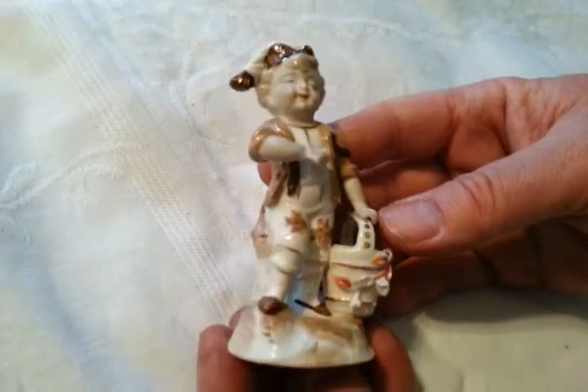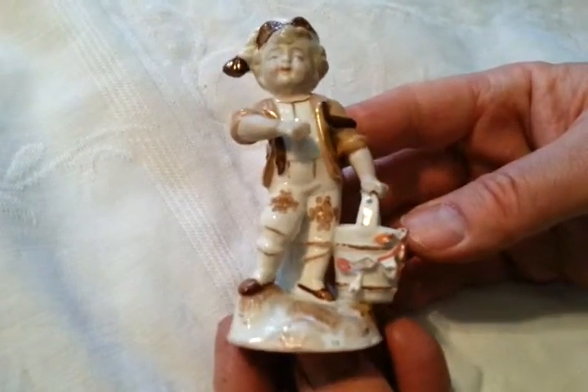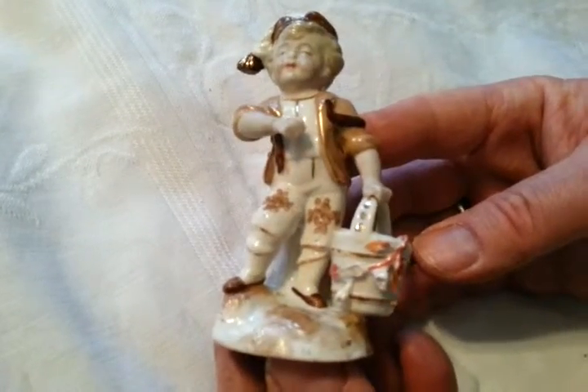So probably German I would think, possibly French — terracotta figure around 1890, 1900. There we are, charming little thing. Thanks so much indeed, bye.